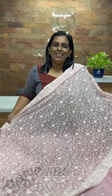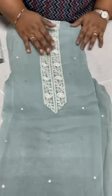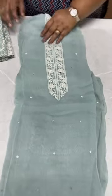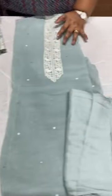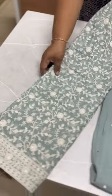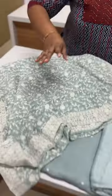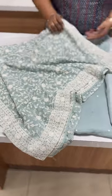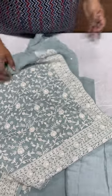It is ₹3,250. The next shade is the powder grey shade. It is the same pattern — yoke, mirrors and beads. The powder grey shade in the same viscose georgette fabric. The border is all over with transparent sequences all over. The rate is ₹3,250.